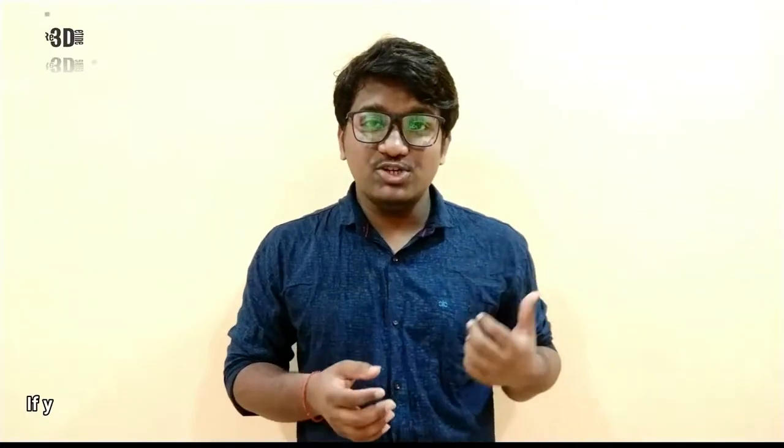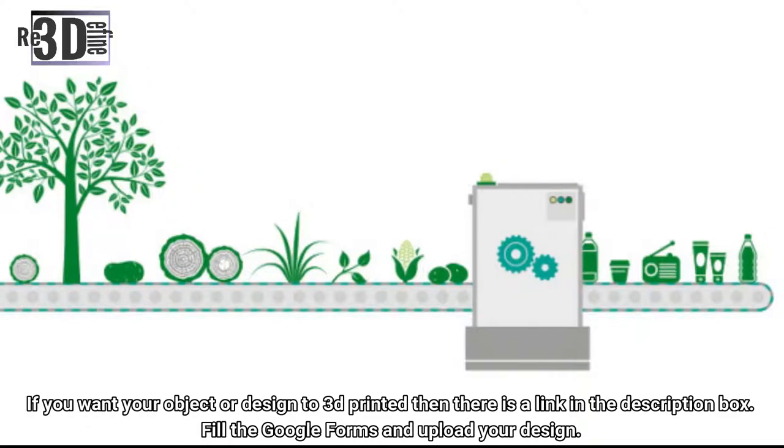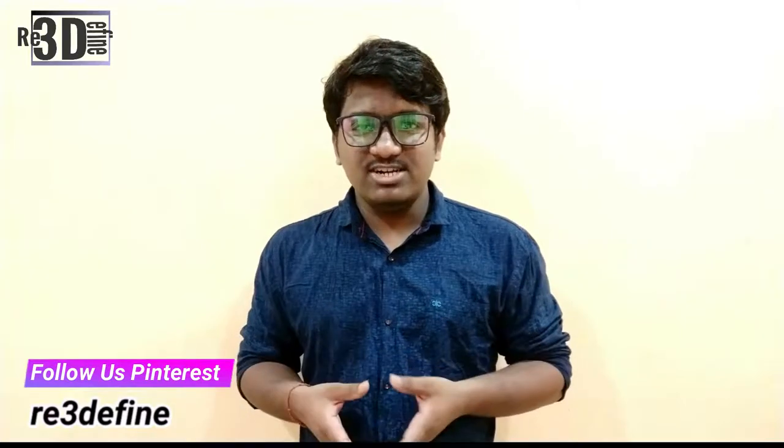Reduce Energy Use. Although exactly how large-scale 3D printing adoption would impact energy use is still uncertain, some studies suggest it may reduce energy consumption over the life cycle of a product. In one study, researchers from Michigan Technical University analyzed the energy required to print one object using a 3D printer compared to manufacturing it in a factory overseas and shipping it to the US. The researchers found that printing the object took between 41 to 64% less energy.